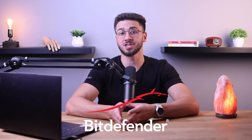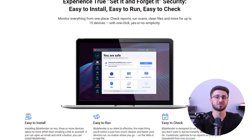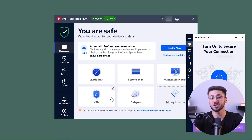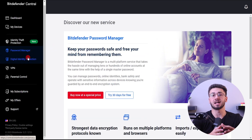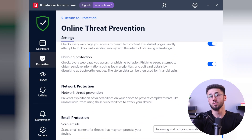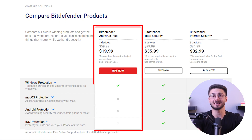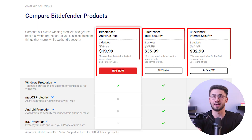Bitdefender is a highly regarded antivirus software known for its quality protection and advanced features. It effectively detects and removes threats with its extensive malware database and offers various virus scanning options. They have real-time security that shields against threats and phishing attempts, an anti-tracker browser extension, and a strong VPN for data protection and anonymous browsing. This also includes a password manager, a ransomware mitigation tool, and anti-spam features for secure password management, as well as file backup. Bitdefender offers different pricing plans starting at $19.99 annually, including Antivirus Plus, Total Security, Internet Security, and a family plan. All packages come with automatic updates, 24/7 support, and a 30-day money-back guarantee.